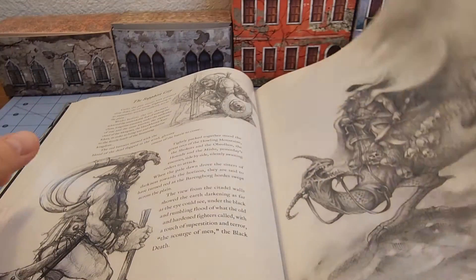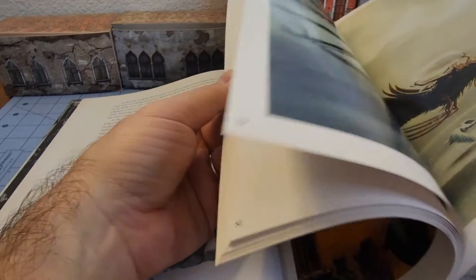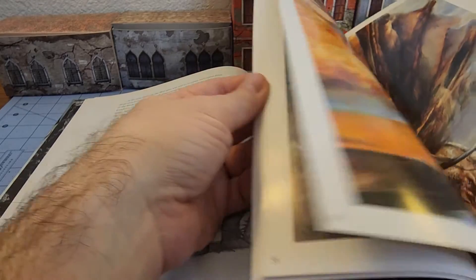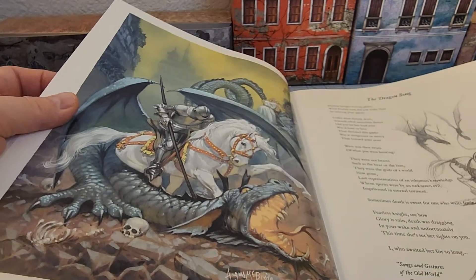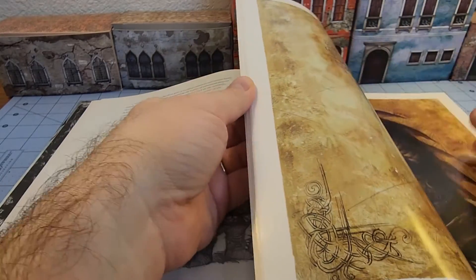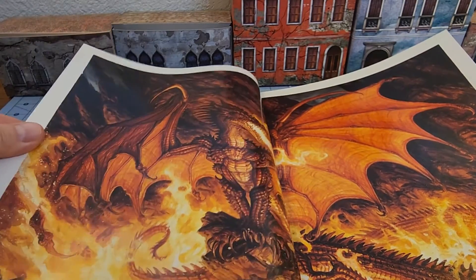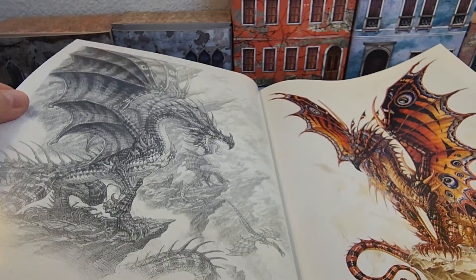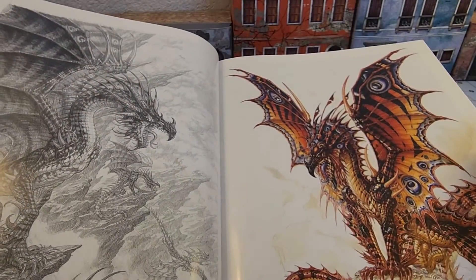Very Tolkien-esque in its curation, I would argue. I feel that we've kind of moved on from a very Tolkien style of fantasy these days. There's another McBride piece — he's an artist I've always associated with Tolkien, his Middle-earth illustrations, besides Osprey. At first I thought these were the same dragons — very similar poses — but they are totally different.